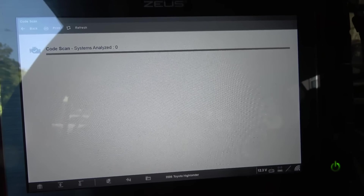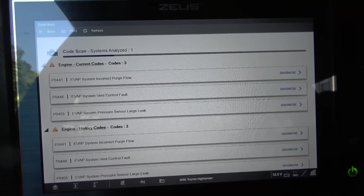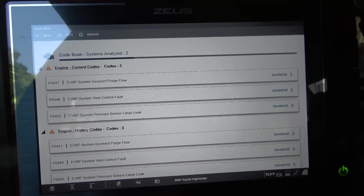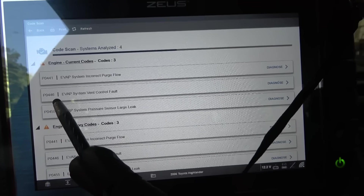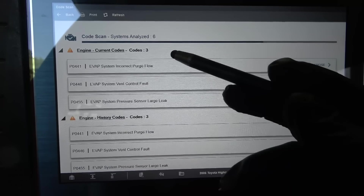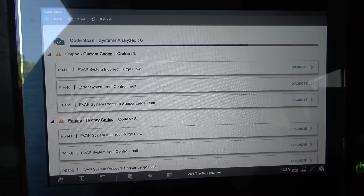The fuel cap was replaced but the vehicle is still not fixed. We have EVAP system incorrect purge flow, EVAP system vent control fault, and EVAP system pressure sensor large leak. So we do have a couple of faults here: an EVAP pressure sensor fault code and an EVAP vent control fault code. The customer was right — they had EVAP codes they've been trying to fix for a while, and these codes are not going away.